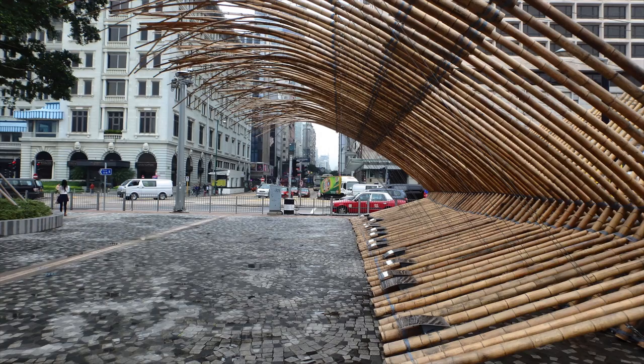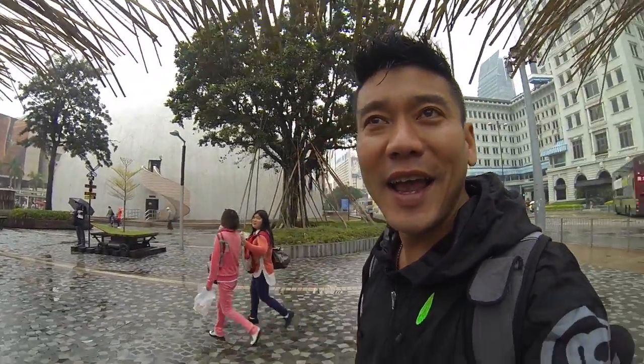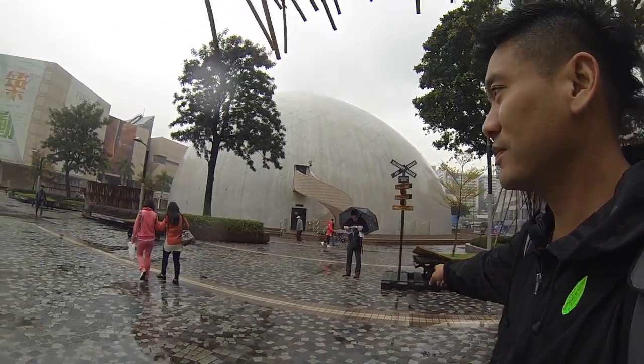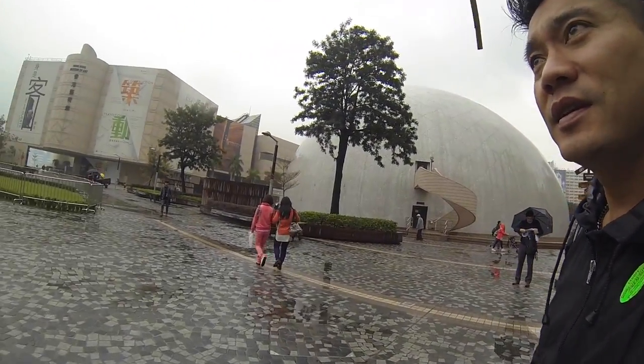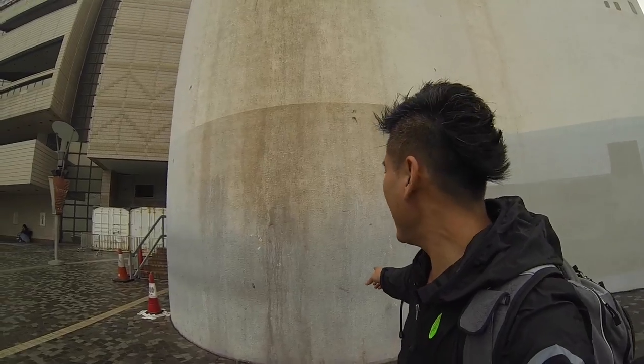The bamboo gives me a bit of shade from the rain. I've got my Gap Adventures raincoat on. Next stop is looking over to Hong Kong from the waterfront. I jokingly said 'Great Wall of China' — no, it's Hong Kong!